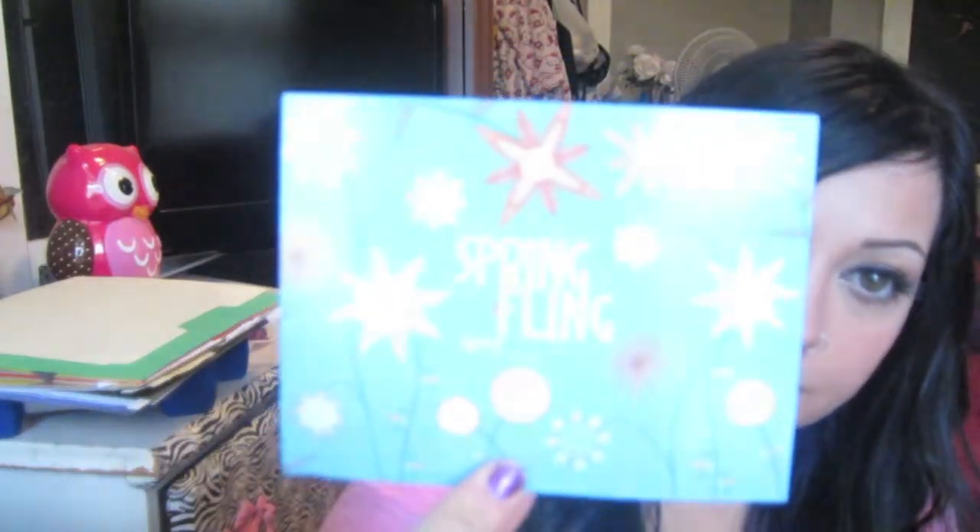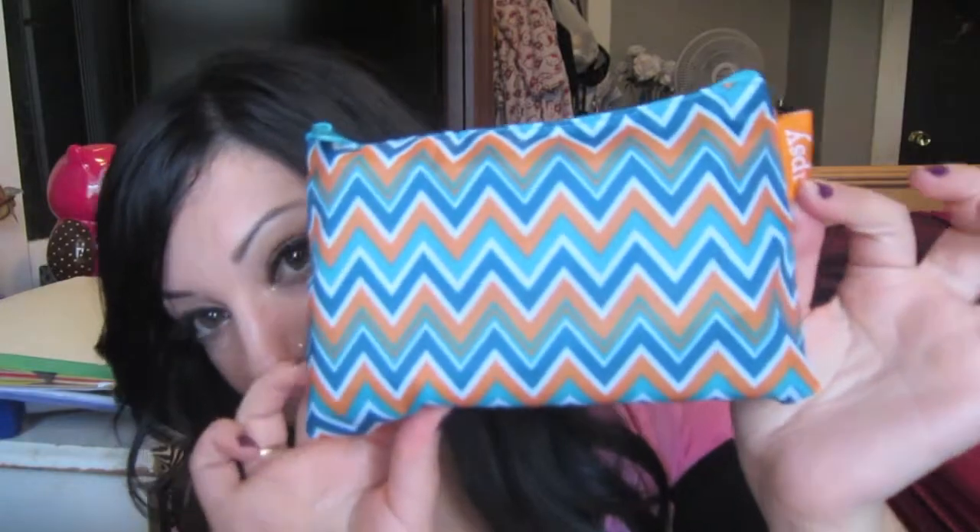Now the Ipsy bag — May's theme was Spring Fling. I'm so sorry I'm doing this so late, because it's kind of pointless almost since it's over and not really exciting anymore. But it is what it is. This is the bag — it's cute. I like the other bag better, but this one is really cute too, and it's really soft.